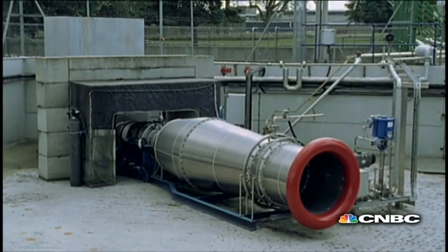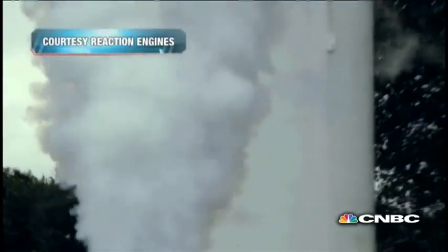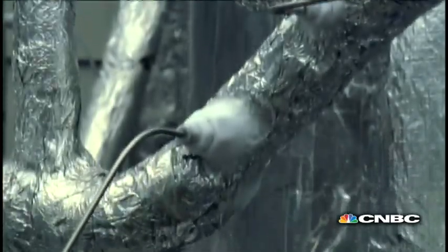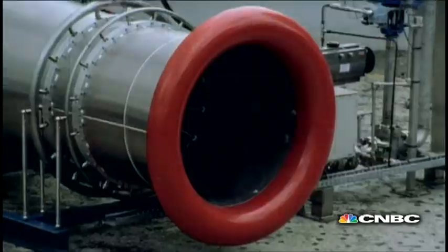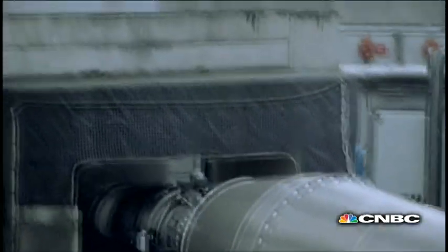This is Scimitar, a prototype jet engine from UK-based group Reaction Engines. Its developers say the experimental apparatus can extend the speed, the power and the range of existing systems by up to five times the speed of sound – all by tackling the biggest barrier to a new generation of ultra-fast aircraft engines: heat.